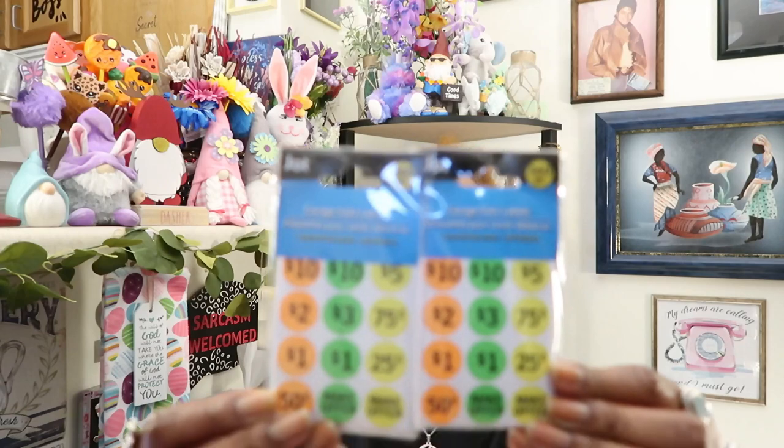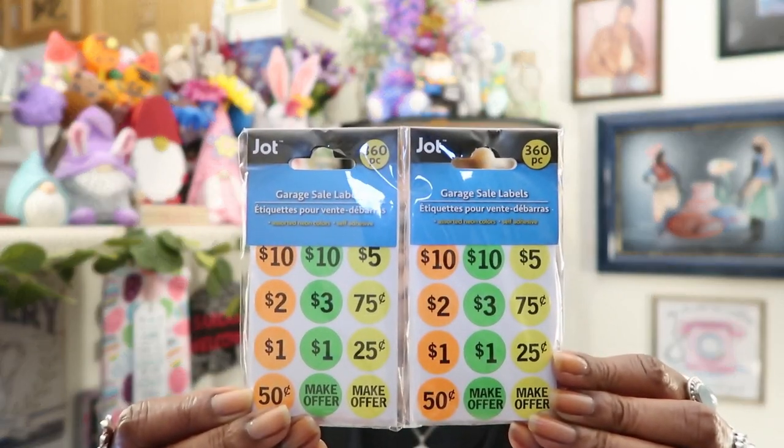I'm still planning on setting up my card table once I get my second COVID shot and feel more confident about going out and being around more people, wearing my mask always. I wanted to get these garage sale labels — 360 in a pack — so I can price my product when I set up my table at the flea market on Saturdays. I got two packs of those. They're by Jot and you get 360 pieces in the pack, so I won't be running out of those for a while.